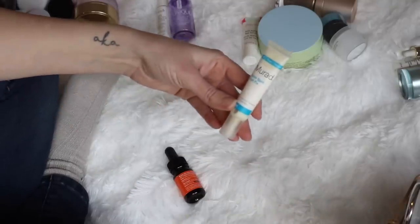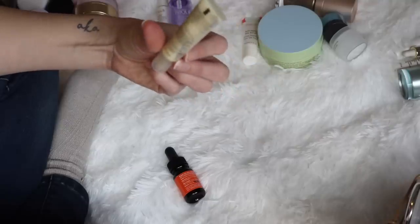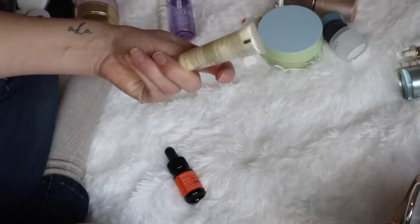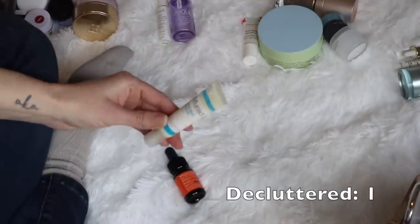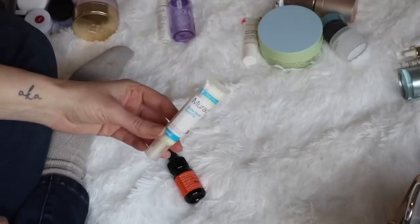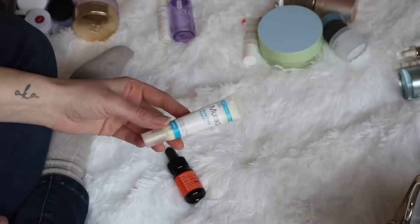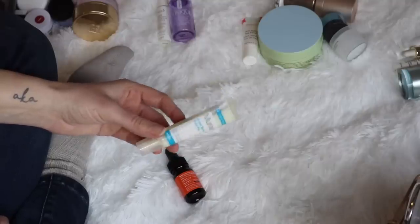Next up is from Murad — this is the Acne Fast Fix Treatment. I've had this open for probably close to two years. It has changed in color and it's not something I use very often anymore. When I first got it I was getting a lot more breakouts, but I don't get them too often anymore and I have other products that are more gentle. This one is very drying, but if you are very acne-prone it does an amazing job of immediately reducing the size of a pimple. I do recommend it, but this one has to go in the trash now.